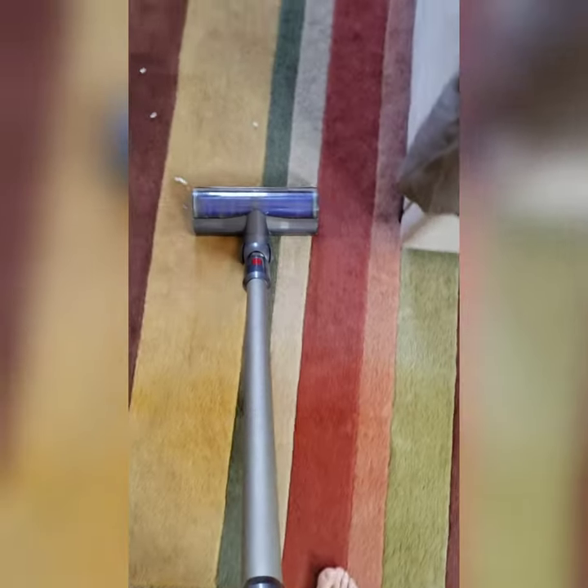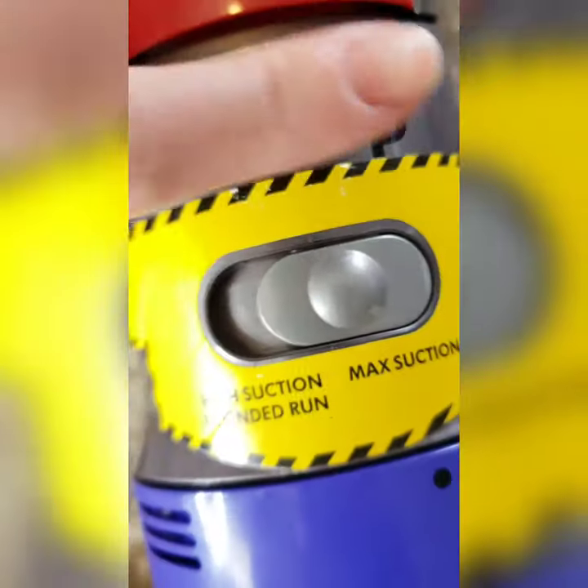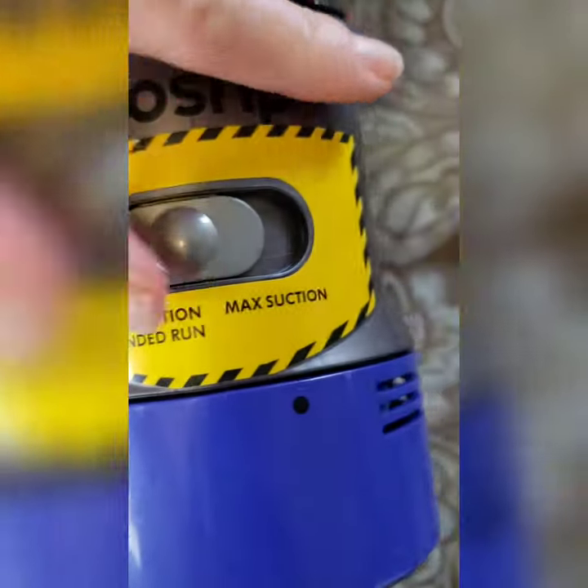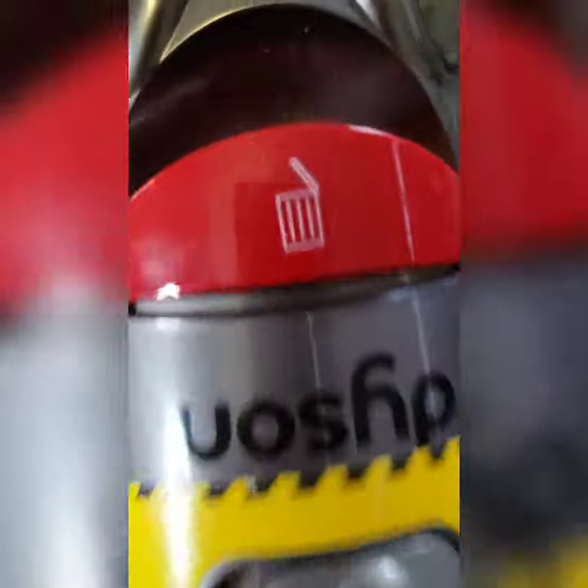These vacuum cleaners are refurbished by Dyson themselves and they come with a Dyson warranty, which is excellent. Even with a Dyson refurbished vacuum, you still get all of the Dyson customer service and warranty service — basically making this a worry-free purchase.